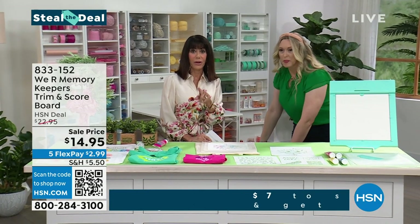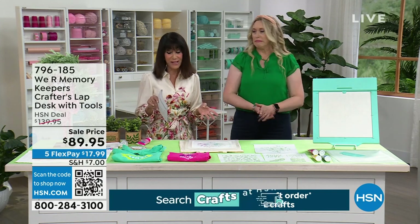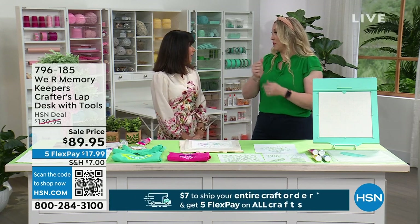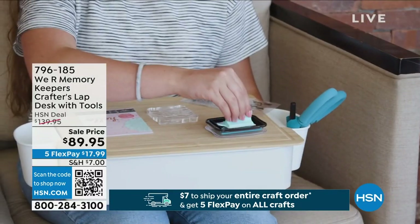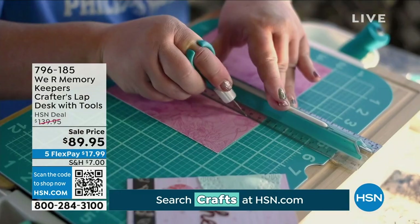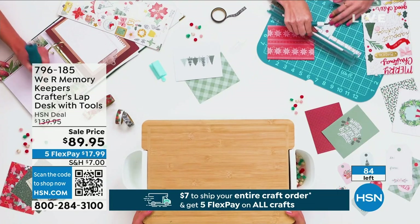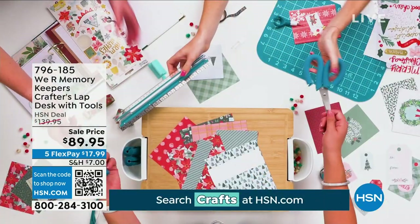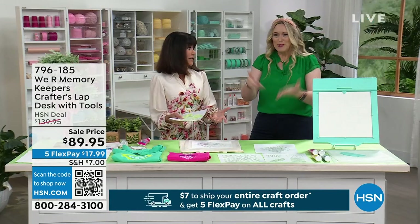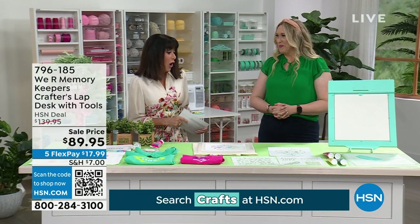We also wanted to pop up the lap desk — only 75 available. It's a lap desk that comes with comfort craft tools for accessible crafting. If it's hard to grip things, we've got soft-gripped scissors, grips for pencils, pens, and paintbrushes, lighted magnifying glasses, lighted tweezers, a cutting board, and a cutting mat. Everything stores right inside. It's marked from $139 down to $89.95, and we have about 84 of those to go around.